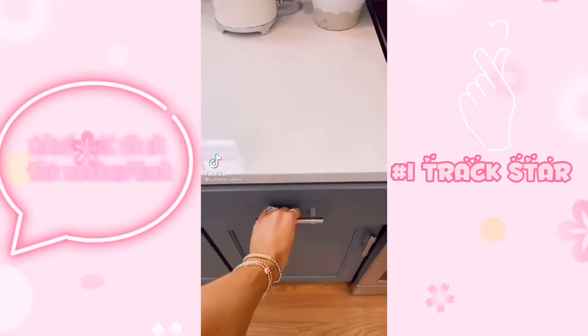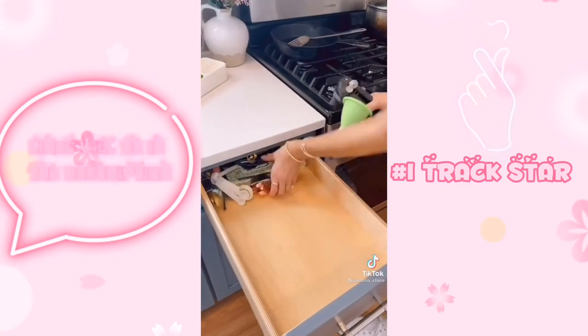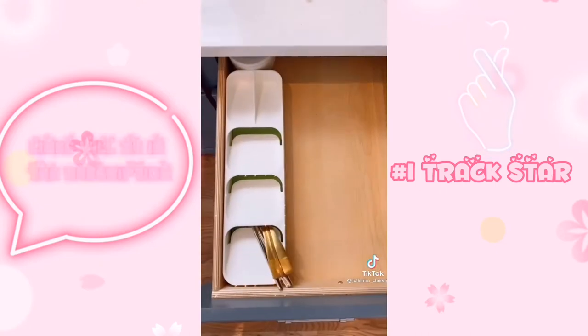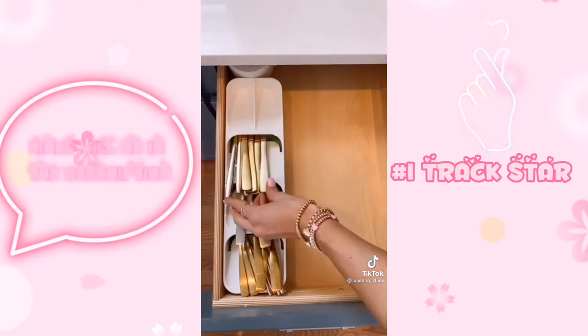If you follow me on Instagram you know that I'm currently organizing my home room by room. This month I'm focused on the kitchen so let's organize this drawer. TikTok made me buy this space-saving silverware organizer — it's under $15, holds lots of silverware, and I prefer this cream colored one over the gray one I've seen all over TikTok.